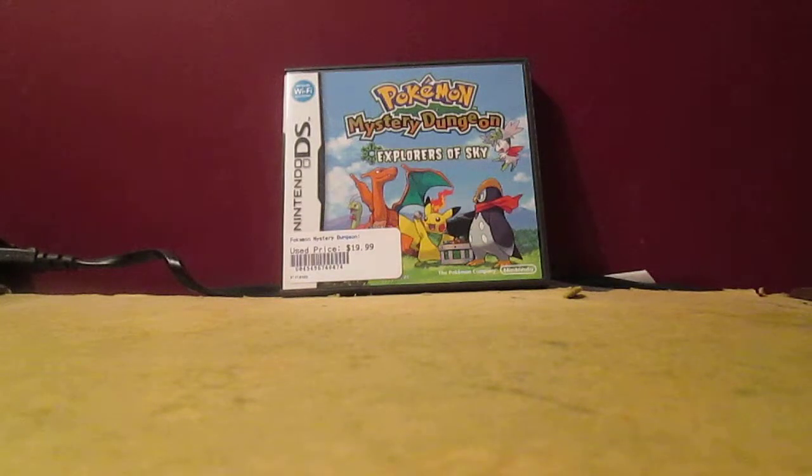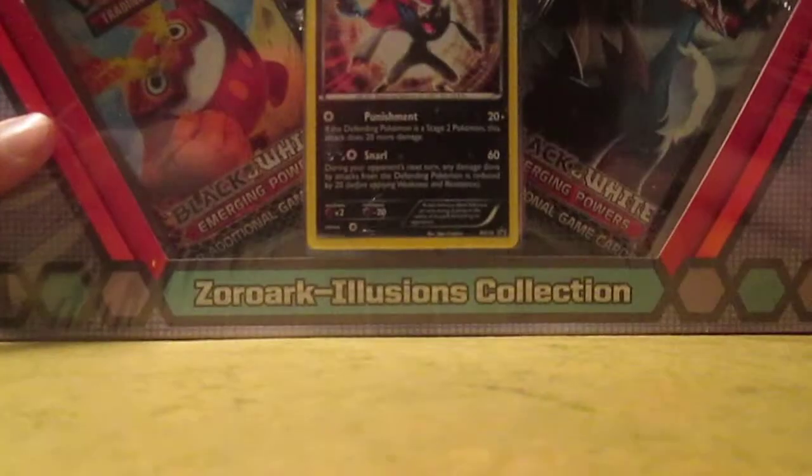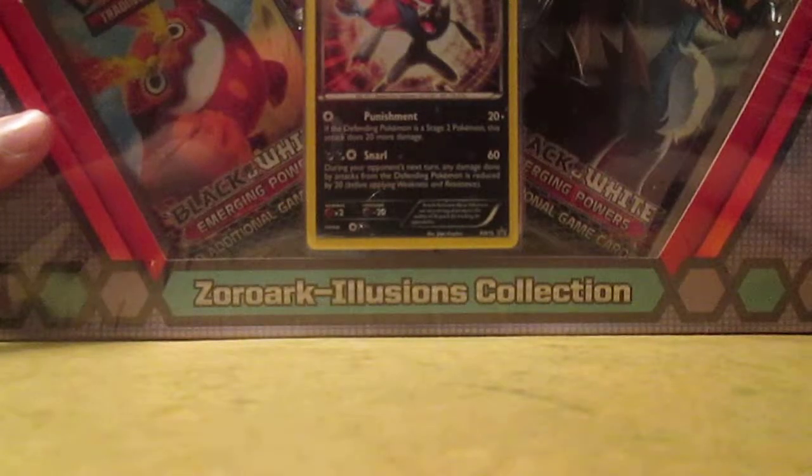How's it going guys, it's JakeTheHappySnake here, and in this video I'm going to be opening up a Zoroark Illusions Collection Box.